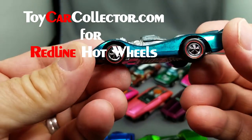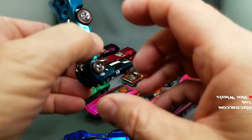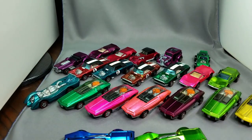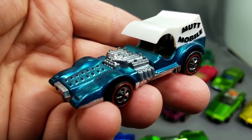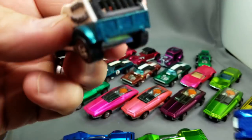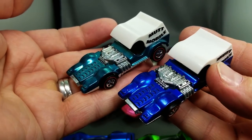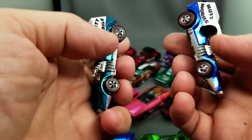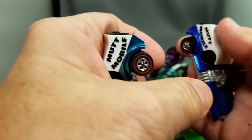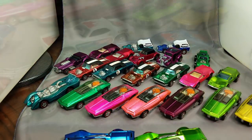We're getting closer to the end. Look at that Mutt Mobile — got the mutts in the back. Mutt Mobile in blue, Mutt Mobile in aqua, right there in perfect condition. Look at those things — they just don't get any better than that. I love perfect redlines.